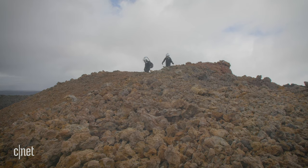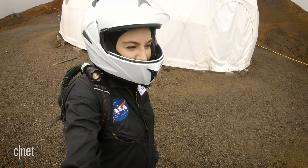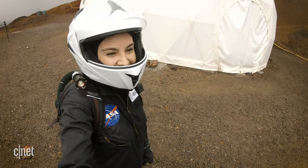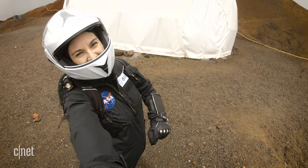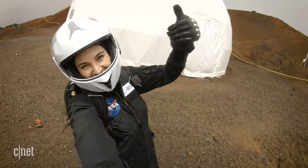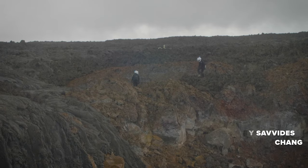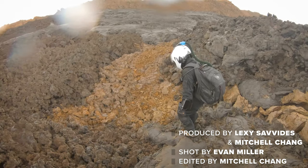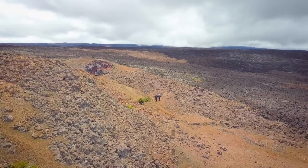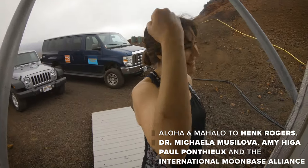Wow, that was something else. It was like being on another planet. I don't think I'm quite ready for Mars or the Moon just yet, but that's exactly what it's going to be like. Thanks so much for watching — hope you enjoyed the episode and catch you next time. Now that was hard. I need windscreen wipers. Life on Mars ain't pretty.